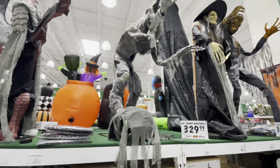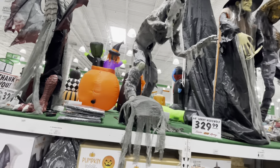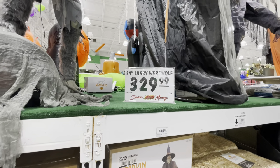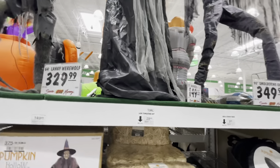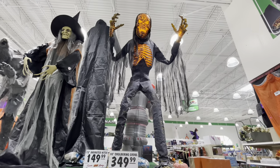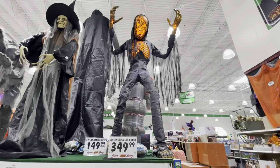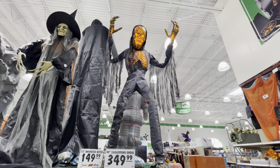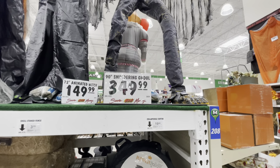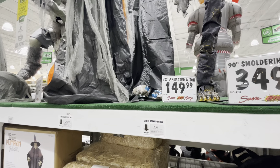Oh my gosh, look at this — this thing is insane! It is literally huge. 64-inch Lanky Werewolf for $330. Then they have this pretty large witch — oh my God, look at this thing! I would be scared of that myself. 90-inch Smoldering Ghoul — $350. And the witch is a 72-inch Animated Witch for $150.